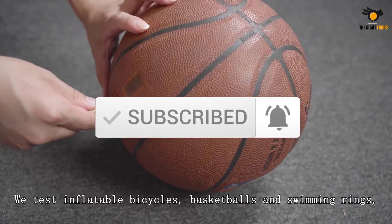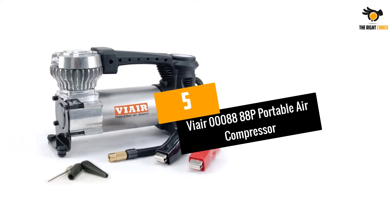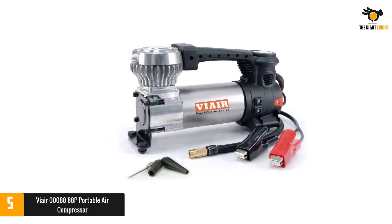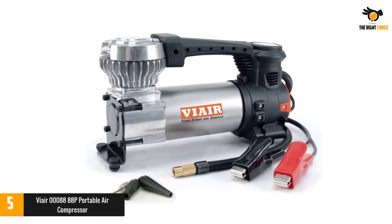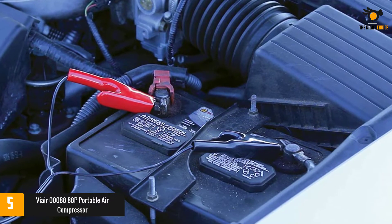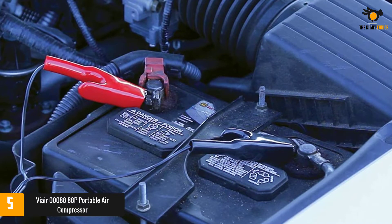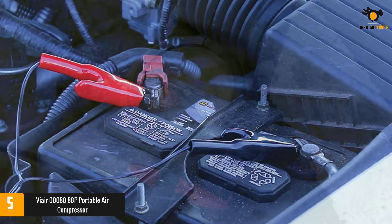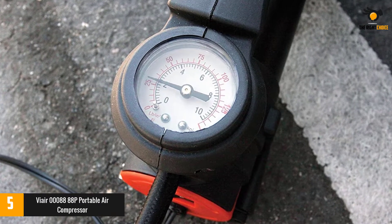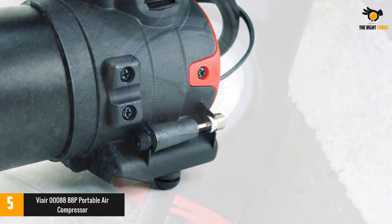If you want more information and updated pricing on the products mentioned, check the links in the description box below. So let's dive into the video. Number five: the AIR 08888P portable air compressor. The AIR brand offers various portable air compressor options, and the 08888P is one of the most powerful. It provides a power draw of 240 watts, a maximum air pressure of 120 PSI, and connects directly to your truck's battery using alligator clips.